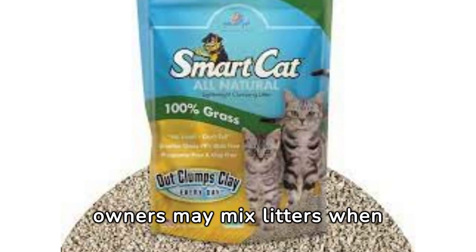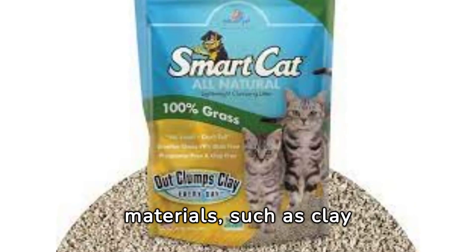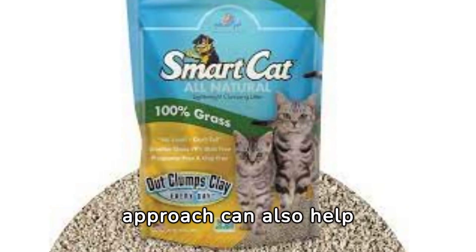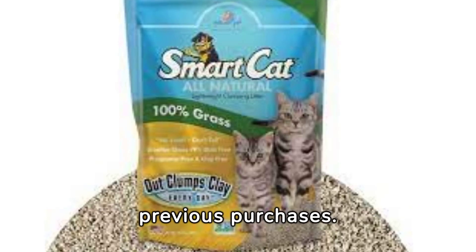Eco-conscious pet owners may mix litters when transitioning between different materials, such as clay, to biodegradable options. This approach can also help reduce waste by utilizing leftover litter from previous purchases.